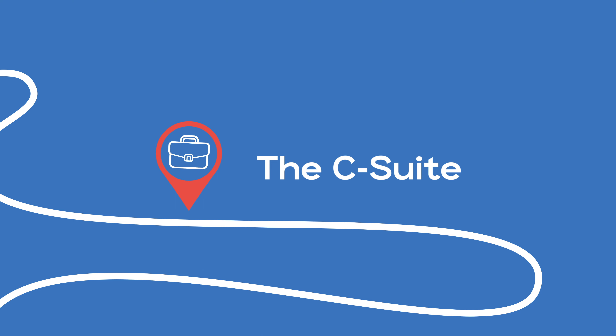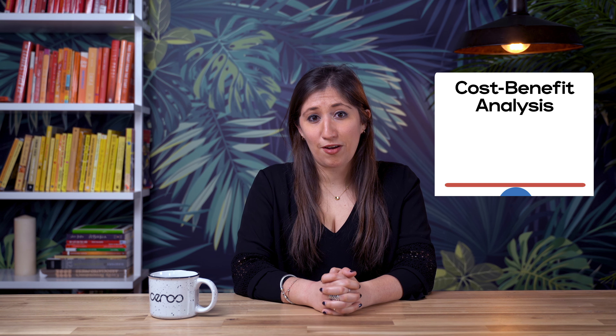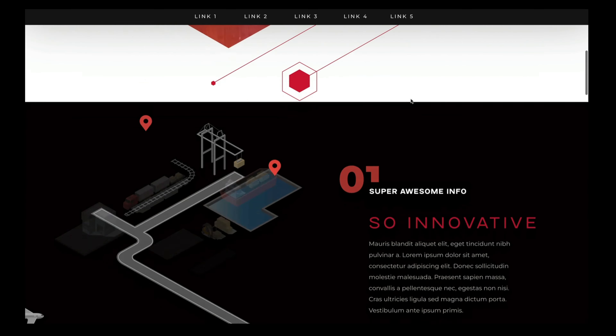Now for the fun part: convincing the rest of the C-suite. Winning over the executive team is not always easy. They ask tough questions, so come prepared. Maybe you've heard the term cost-benefit analysis — this is exactly what they want to see. What's it going to cost, and what's it going to do for their bottom line? Get right to the point and show them the numbers.